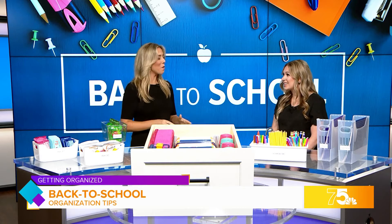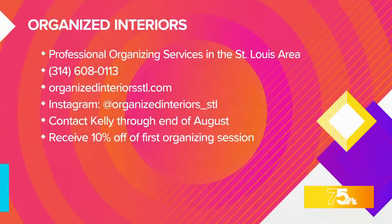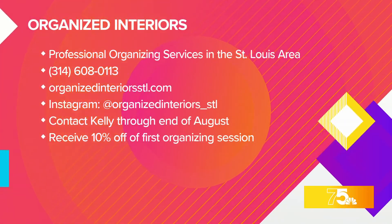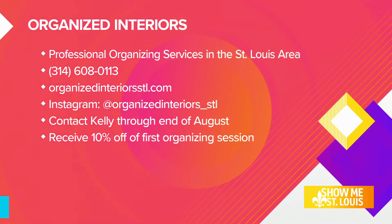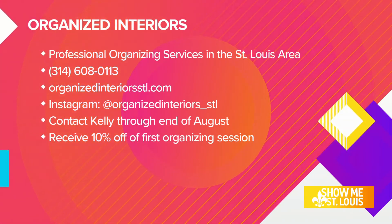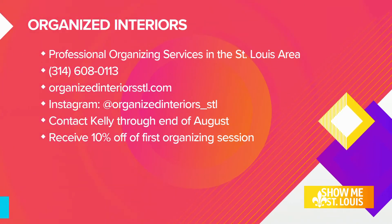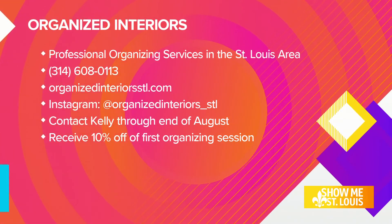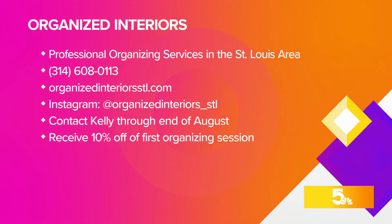Kelly, you're going to help our homes look so much neater and more organized. Take a look at your screen to learn more about Kelly — professional organizing services in the St. Louis area. You can call her with the number on your screen, or visit organizedinteriorsstl.com. You can also find her on Instagram at organizedinteriors underscore STL — she posts all the things. And you can receive 10% off your first organizing session, brought directly to your home. Thanks so much, Kelly, for spending time with us. Thank you.